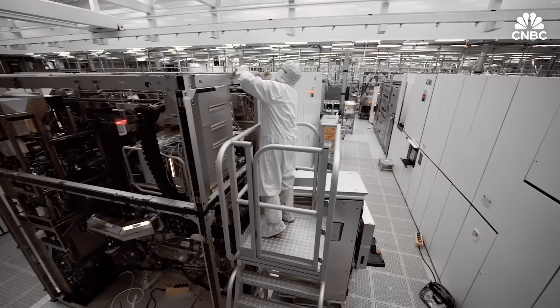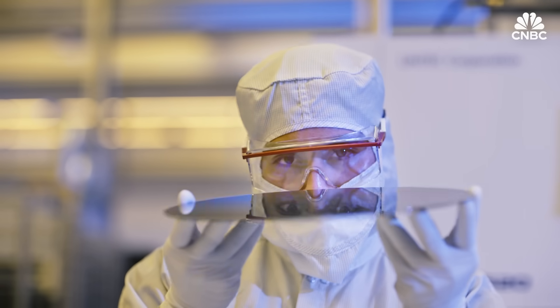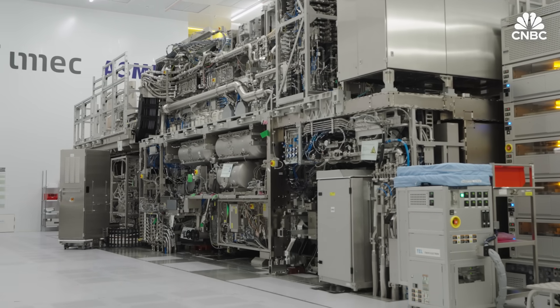While ASML holds a monopoly right here and today, in the era of AI there will be new vehicles for building semiconductors. ASML and others in this space need to be careful to protect their position — not just in the near term, but in the long term as well.